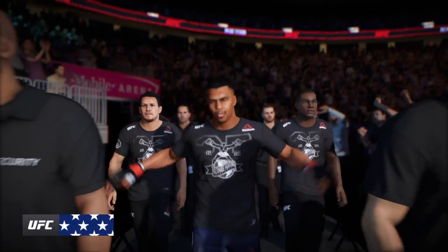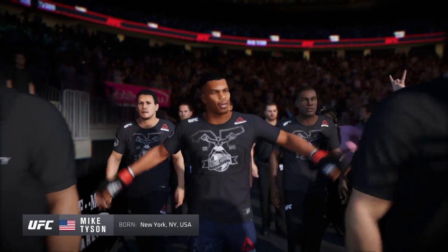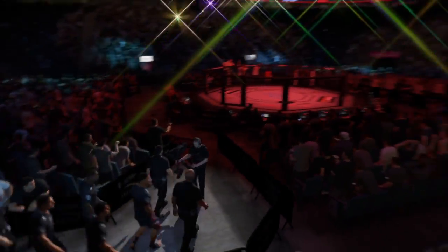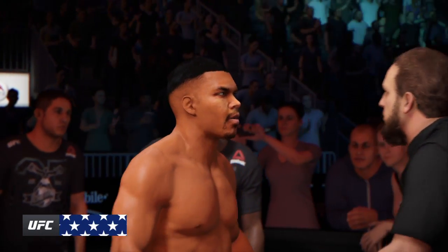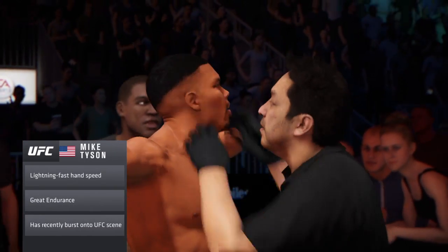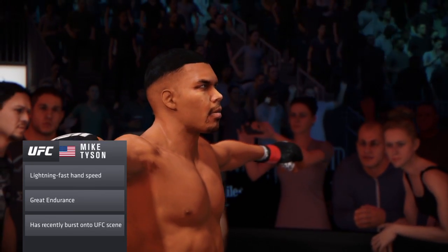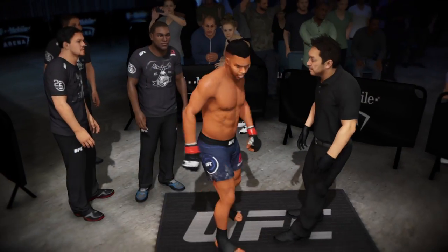If you choose to stand in the center of the octagon and trade with this young man, you're playing with fire. Frightening knockout power — go look at the highlight reel, as good a reel as anybody in the sport. You can be sure he'll be looking to find a home for those heavy hands early and often. You do not want to get in a slugfest with this young contender. This guy has some of the best defense I've ever seen inside the octagon, and they say that defense is the best offense.